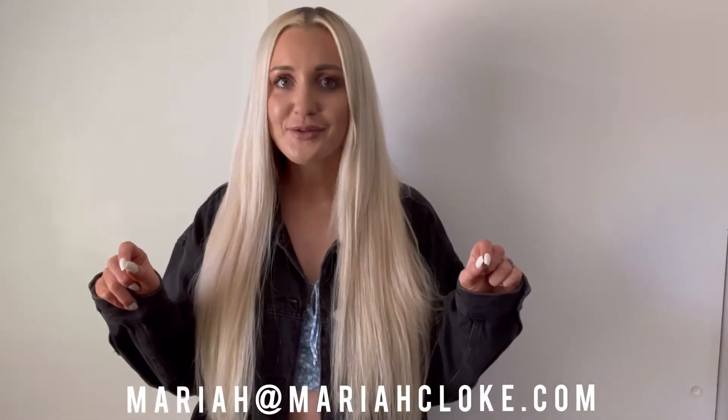Once you're certified and you've done a few transformations using Yours hair, all you need to do is email Mariah at MariahCloak.com with three to four pictures of your work, along with proof of certification and a brief reason why you want to be an ambassador for Yours Extensions.